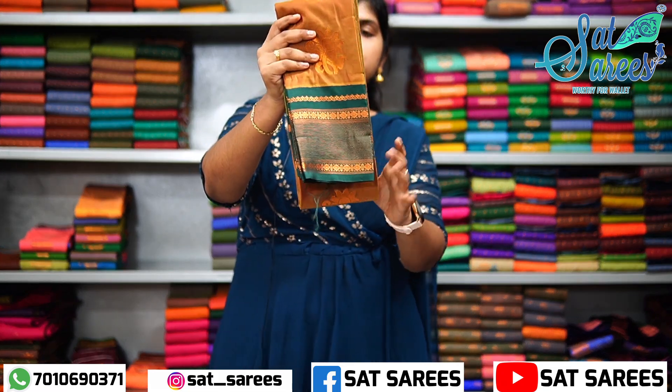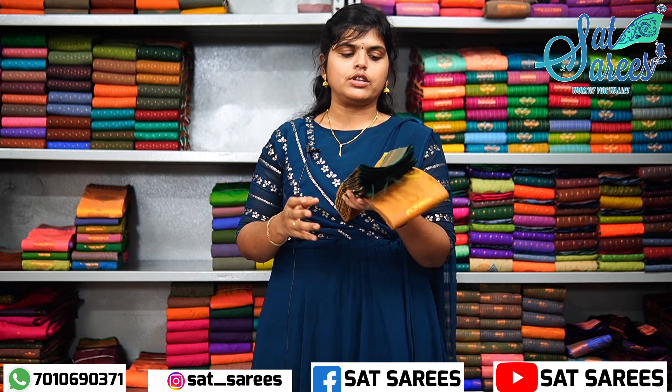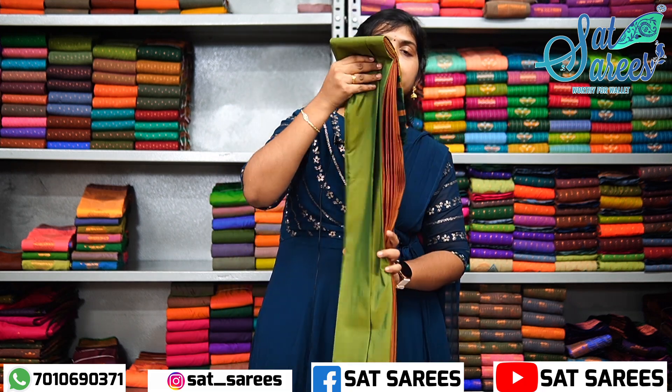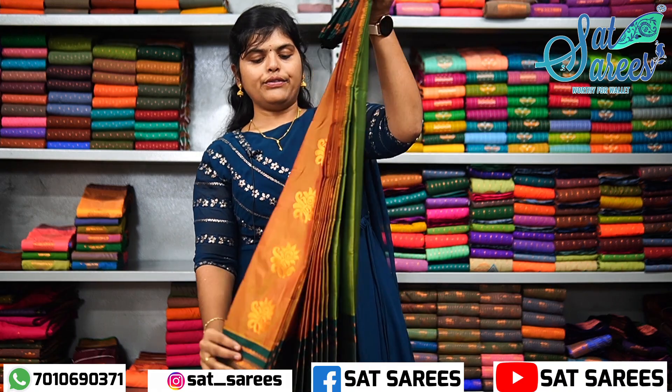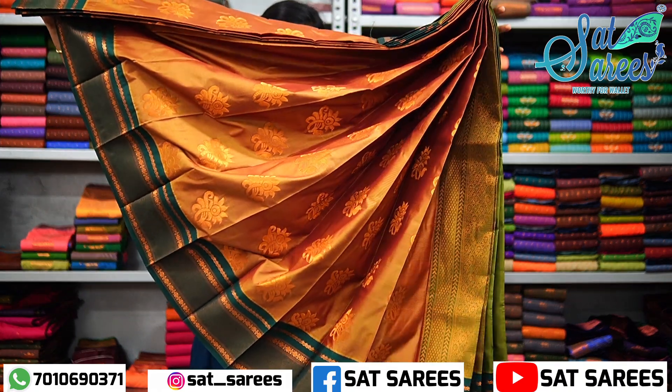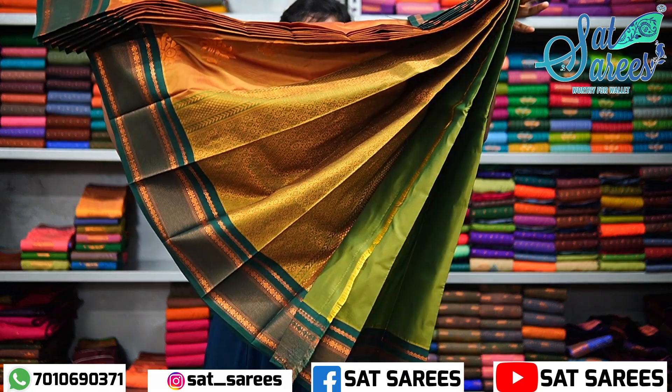This is the design. We also have sunflowers. The border is a bottle green color with a unique line design. The blouse has a unique pattern. Here is the full view and the full pattern.